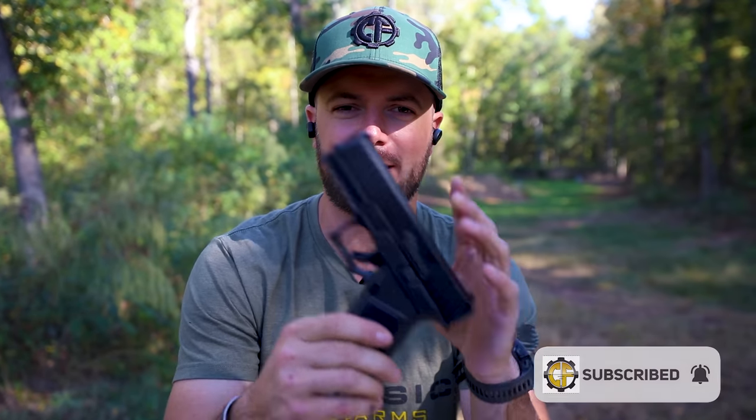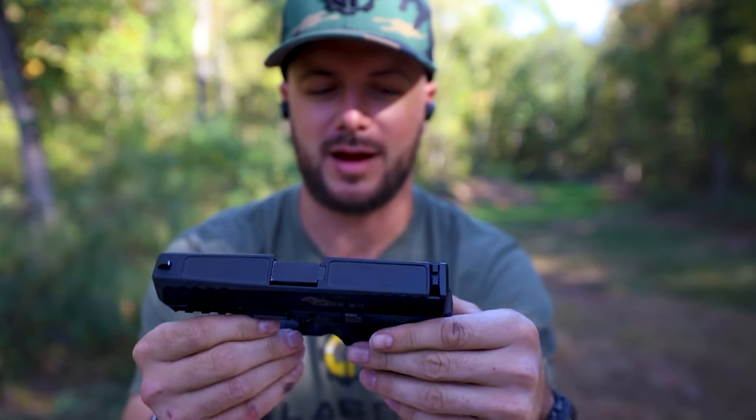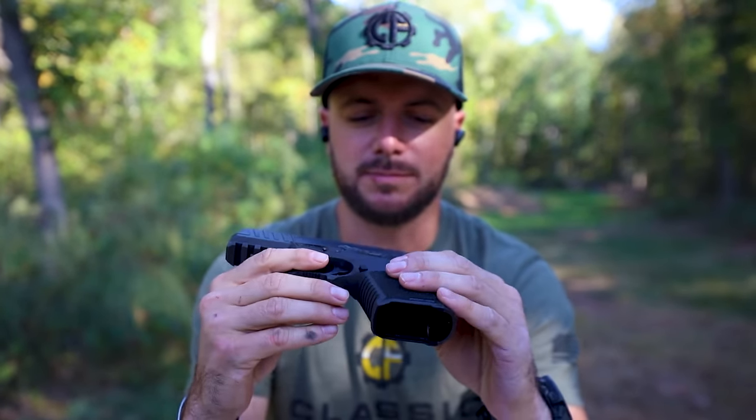Andersen Manufacturing — the same guys that are bringing you affordable build parts, lower receivers, things like that for your ARs — are now getting involved with the pistol side of things and bringing to the market a very affordable, complete pistol. Pretty much based off of the Gen 3 Glock design. It's something that is very lightweight, coming in at about one and a quarter pounds.